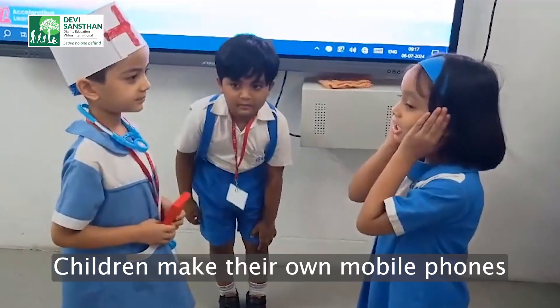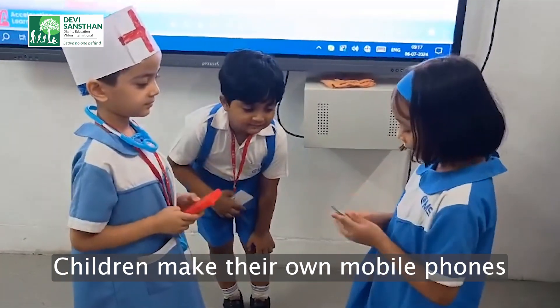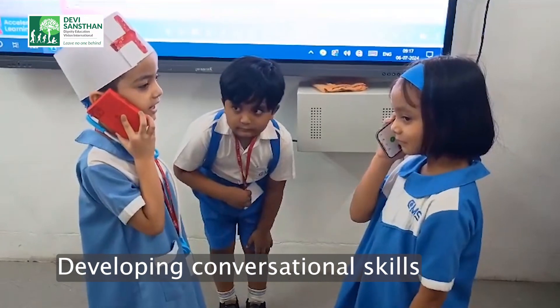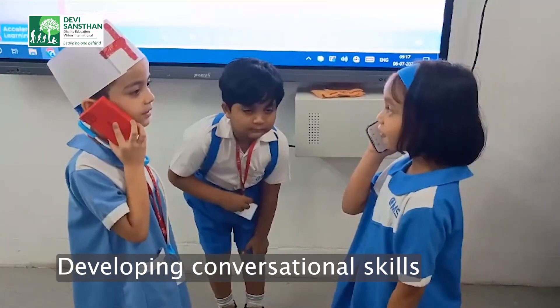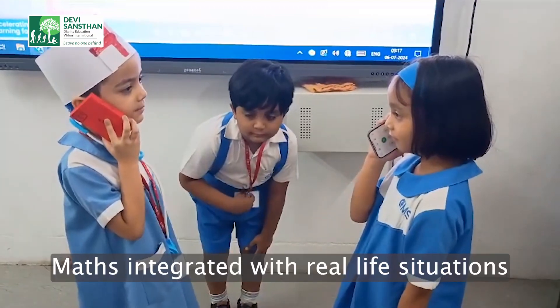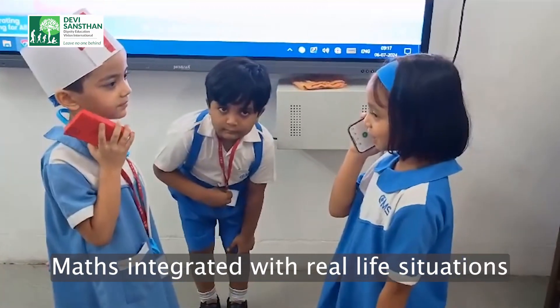My friend got hurt. I have to call the ambulance. 1-1-2. Hello? Hello? How can I help you? My friend got hurt. Please come. Okay, we are coming. Okay. Thank you.